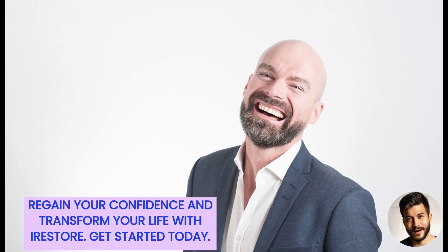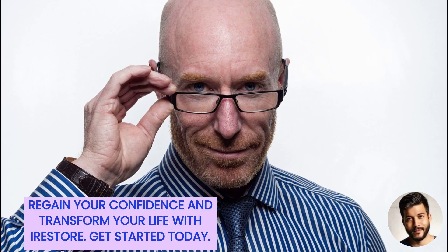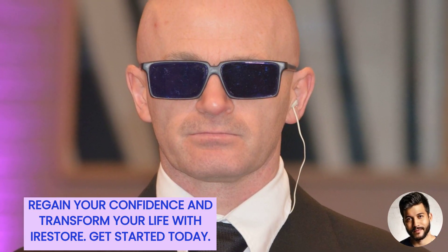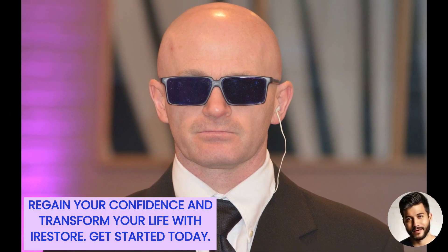Are you struggling with hair loss and it's affecting your confidence? iRestore offers an affordable and convenient solution with the iRestore Professional Laser Hair Growth System. Our system stimulates hair follicles and prevents further loss, and it can be combined with other treatments for maximum results.